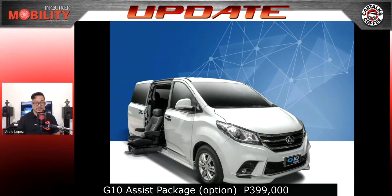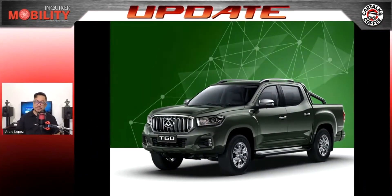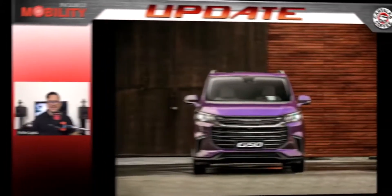The Maxus V80 Comfort 13-seater van gets a 40,000 peso discount for a net price of 1,530,000 pesos, or with a low down payment option of only 98,000 pesos all-in. The latest model from Maxus is the T60 4x4 8C pickup, which comes with a 50,000 peso discount or a low down payment of 40,000 pesos all-in. The T60 top-of-the-line 4x4 has an SRP of 1,028,000 pesos, while its 4x2 counterpart goes for 948,000 pesos.